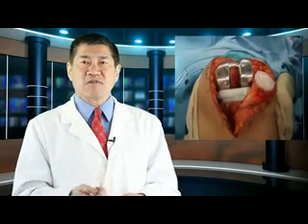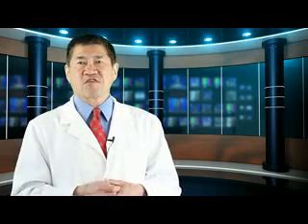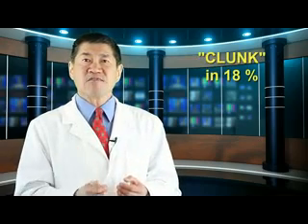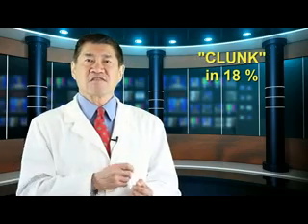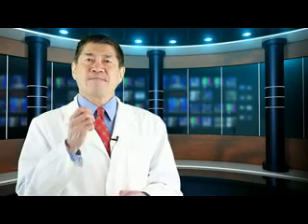Total knee arthroplasty joint replacement is a generally successful surgery. However, straightening the knee from a bent position creates a clunk or crackle in up to 18% of TKA patients. Patellar clunk syndrome and patellofemoral crepitus can be annoying, but for a few TKA patients they are painful.